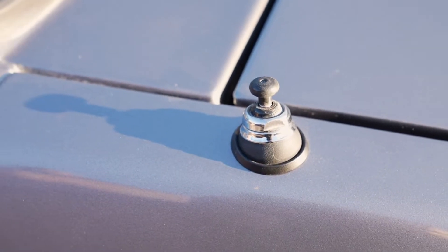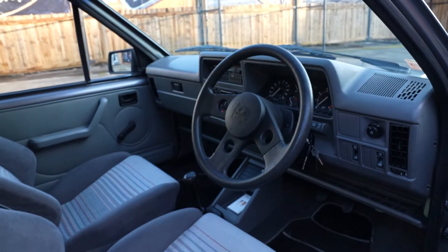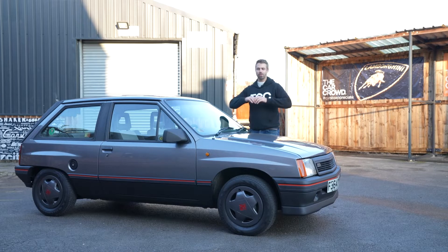If you want to find out more about how you could own a real equity share in the limited company that owns this car outright, then head to www.thecarcrowd.co.uk, follow us across our social channels at The Car Crowd UK, and subscribe to this channel. Check out our channel for more upcoming content on new cars we're bringing to the platform, as well as all the other great stuff we've got here at The Car Crowd Cafe.